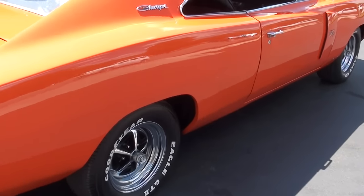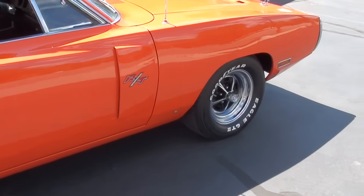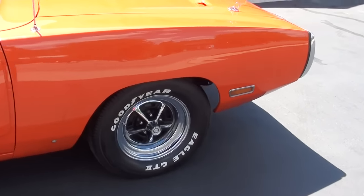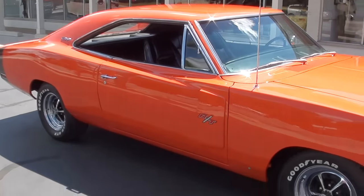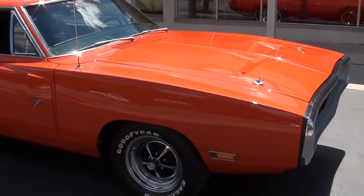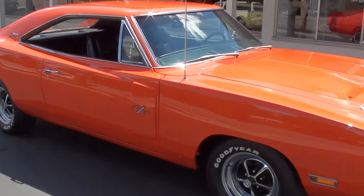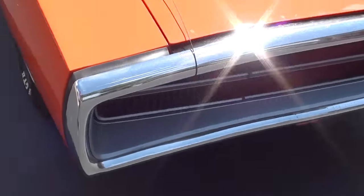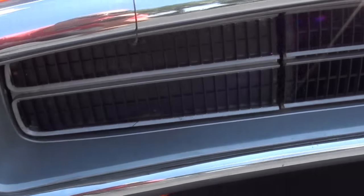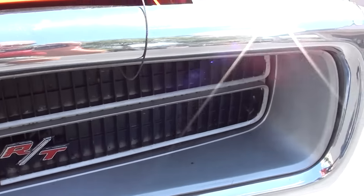This is the original color combination, and it does have the matching numbers engine in it. 15-inch Magnum 500 wheels with the Goodyear Eagle GT white letters all the way around it. It's got the hideaway headlights, and the chrome and stainless are very, very nice on the car.